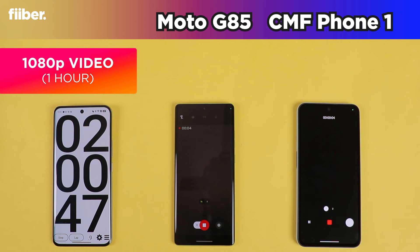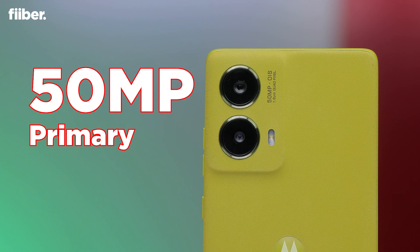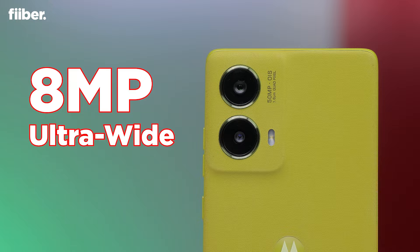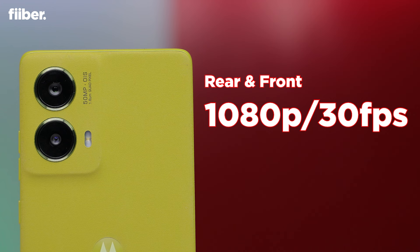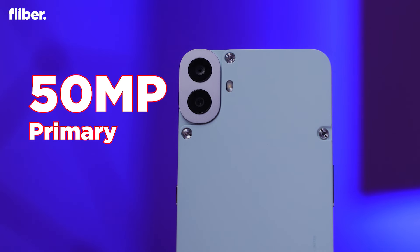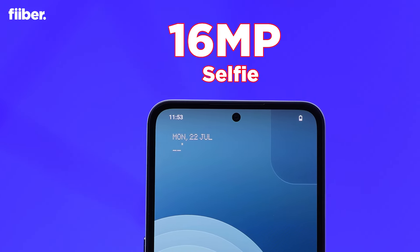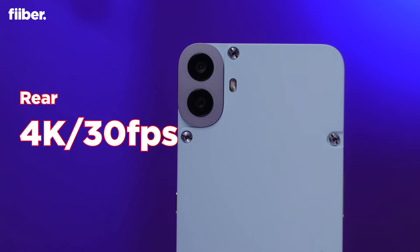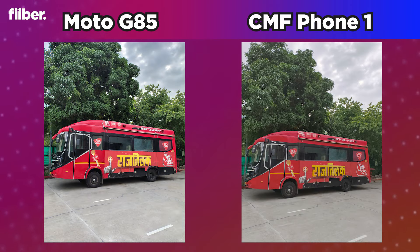It is now time to run an hour of 1080p video recording. The Motorola G85 has a dual rear camera system featuring a 50-megapixel primary camera — the Sony LYT-600 sensor — paired with an 8-megapixel ultra-wide angle camera and a 32-megapixel selfie snapper. Video recording is capped at 1080p 30fps for both front and rear cameras.